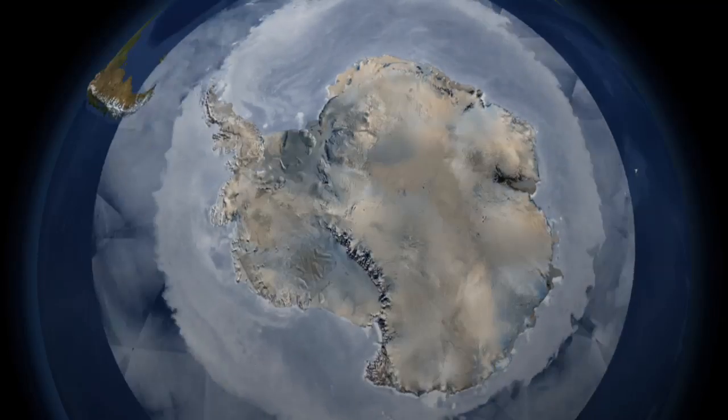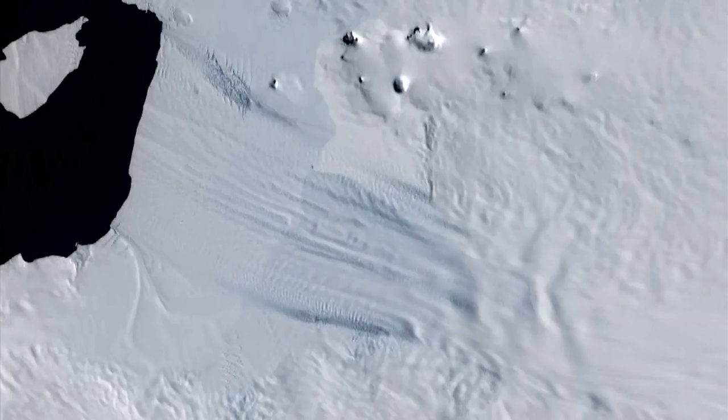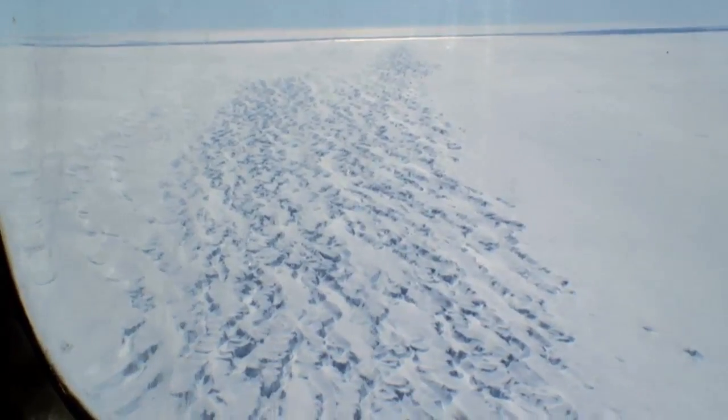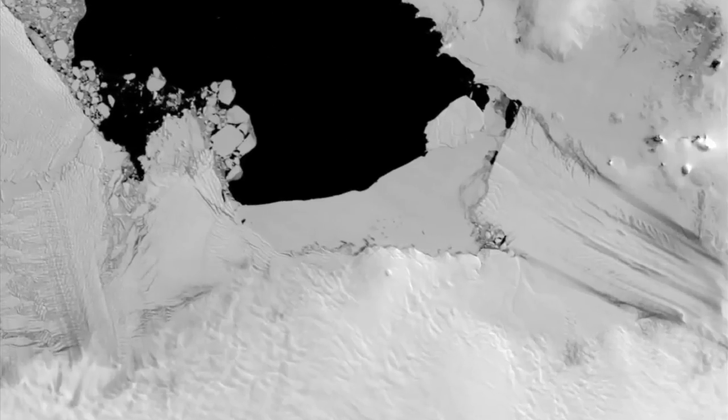West Antarctica. Pine Island Glacier drains into an ice shelf, and the satellite data tell us that's the spot where the ice is thinning very rapidly. It's doubled its speed in less than 10 years. Right now it's moving a foot an hour. This ice is racing into the ocean faster and faster, and we need to know why.